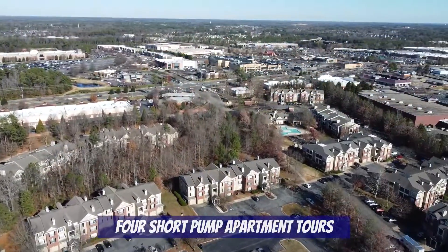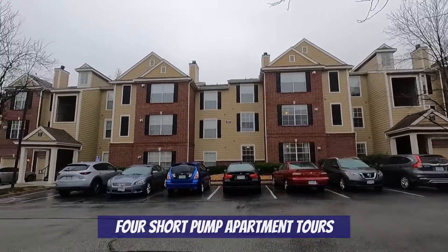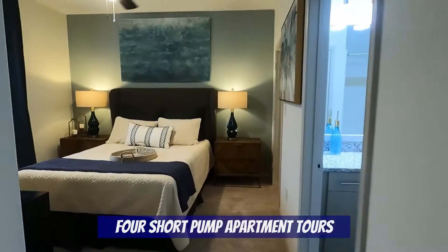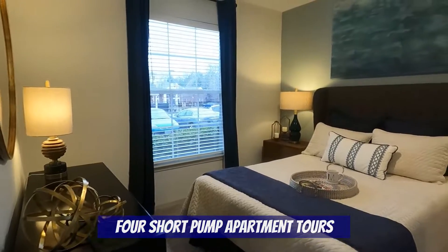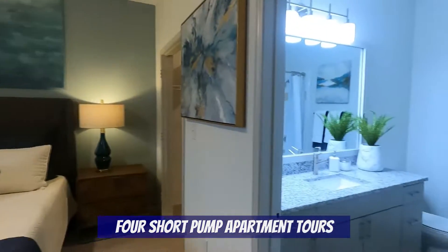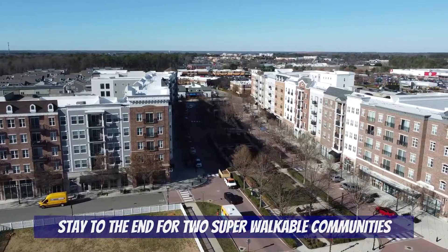Welcome to our channel Living in Richmond Virginia, where we show you exactly what it's like to live, work, eat, and play right here in RVA. In this video we're going to take you on a tour and show you four different apartment communities within the Short Pump area. You will learn about their location, the amenities provided by the community, floor plans, pricing, and we have video footage from some of the apartments. We'll start with the more affordable options and work our way up in cost.